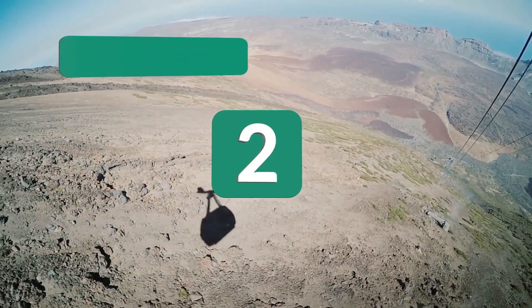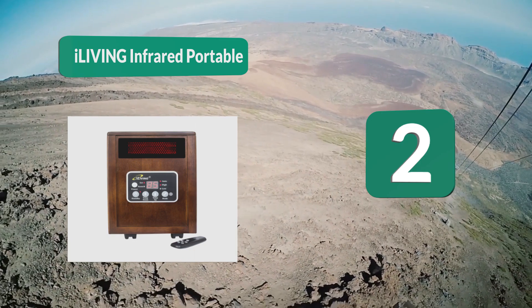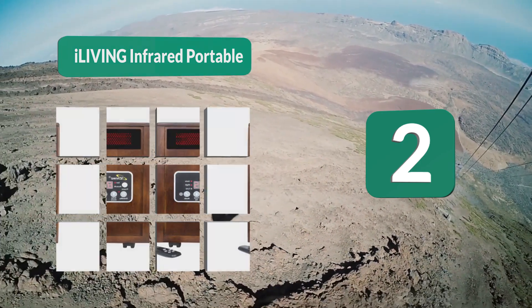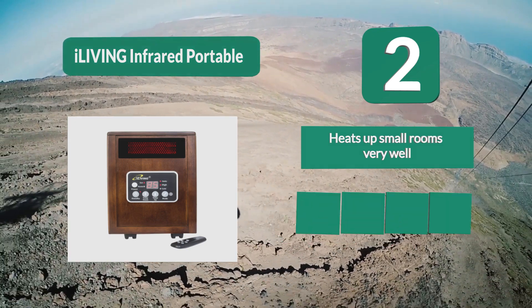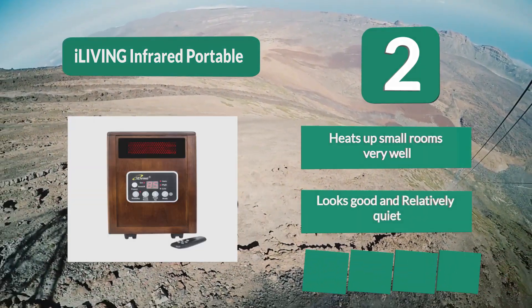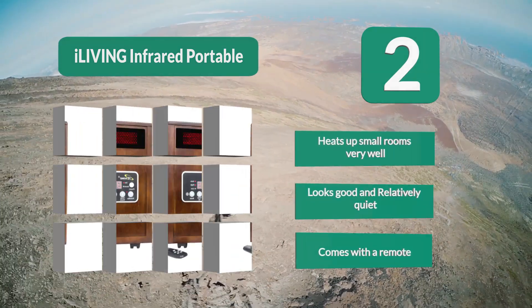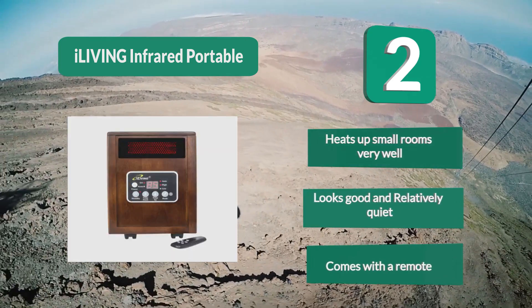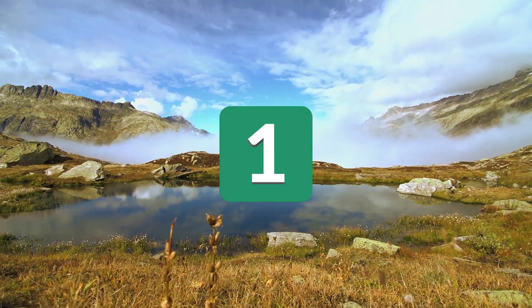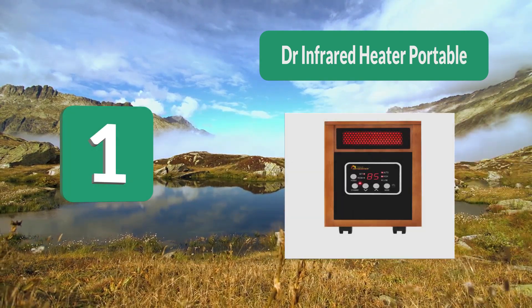Number 2: iLiving Infrared Portable. It is resistant to tipping even with wheels, making it safe to use around pets and children. It stays cool to the touch even when working, comes with an auto shut-off function, and is relatively quiet with noise levels hovering around 39 decibels. It heats up small rooms very well, looks good, and comes with a remote.